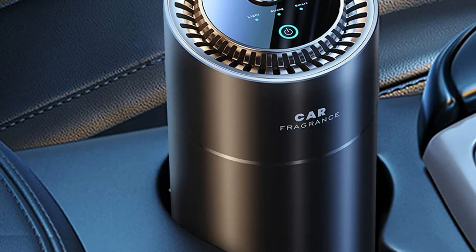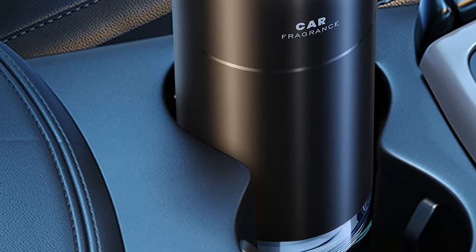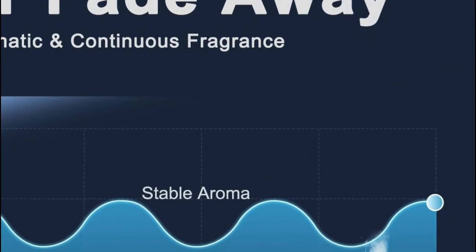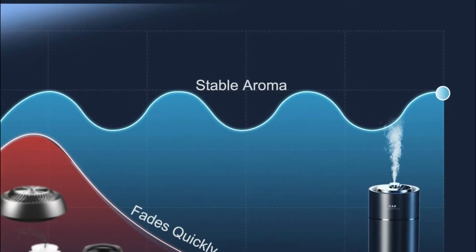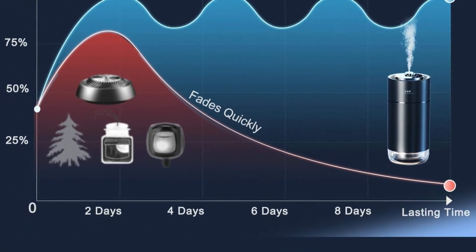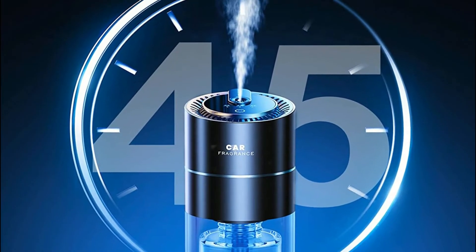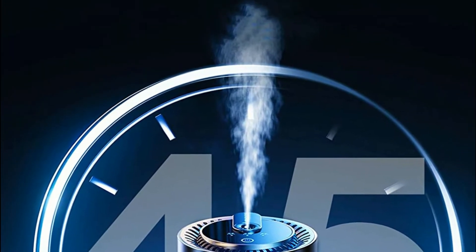Cineo's car diffuser utilizes ultrasonic atomization technology that sprays fragrance straight into the air and can fill the car in a uniform manner. Are you irritated by the strong interior smell once you open the car? The Cineo Auto Air Purifier comes with powerful and light settings that you can adjust to your requirements to enhance your fragrance. There's also a smart option that only sprays while you're driving.